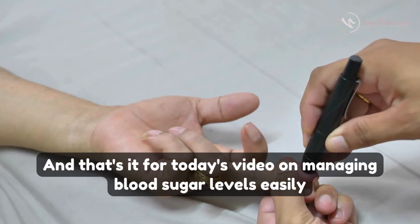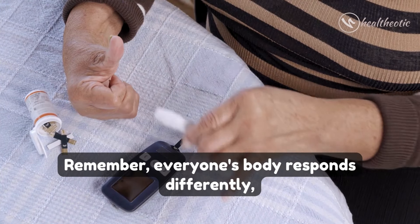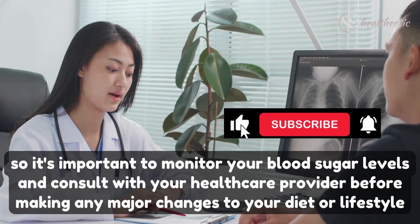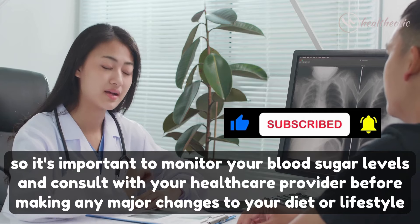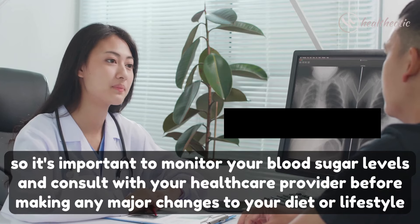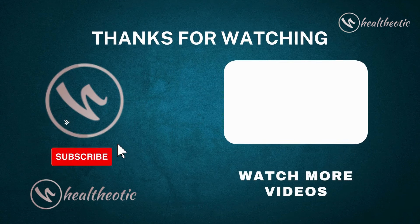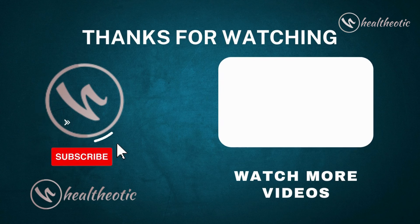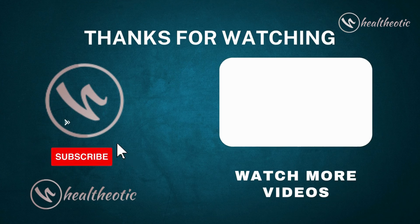And that's it for today's video on managing blood sugar levels easily. Remember, everyone's body responds differently, so it's important to monitor your blood sugar levels and consult with your doctor before making any major changes to your diet or lifestyle. If you found this video helpful, don't forget to like, share, and subscribe for more such informative content. Stay healthy, stay happy, and we will see you in the next video. Bye bye!